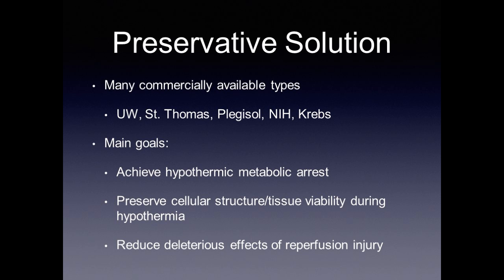There are many commercially available types of preservative solution — UW, St. Thomas, Plegisol, NIH, Krebs — and some centers even make their own. We use UW. The main goals are to achieve a hypothermic metabolic arrest with a prompt diastolic arrest, preserve cellular and tissue structure and viability during hypothermia, and reduce the deleterious effects of reperfusion injury. Although each preservative solution has different concentrations, key components include sodium and potassium for rapid myocardial cellular membrane depolarization and arrest, metabolic nutrients for energy, free radical scavengers to protect against ischemia reperfusion injury, and an acid-base buffer system to maintain neutral pH.